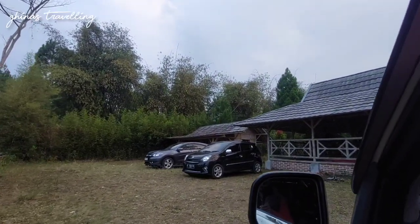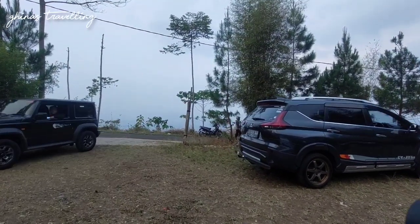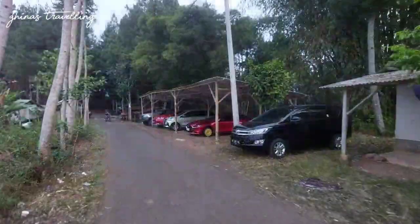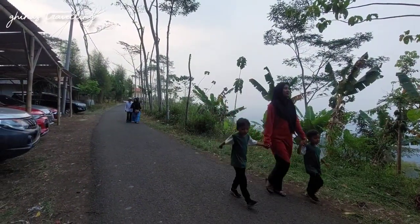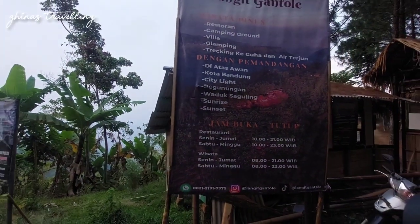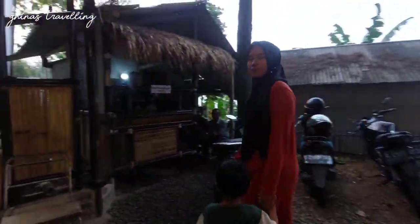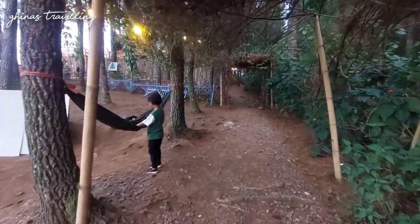Ini kita sampai di tempat parkir. Kita juga ada di Langit Gantole. Setelah parkir, kita jalan ke pintu masuk. Di sini tidak hanya wisata saja, tapi ada juga ruang makan dan restoran teman-teman travelers. Untuk lokasi Langit Gantole ada di Singhajaya, Kecamatan Champlas, Kabupaten Bandung Barat. Bisa search di Google Maps dan pointnya sudah sangat akurat. Tiket masuknya 20.000 dan sudah termasuk free minuman.